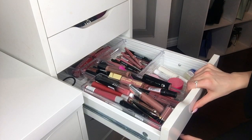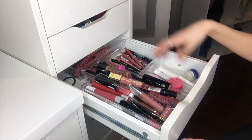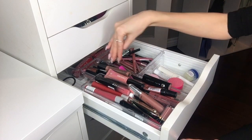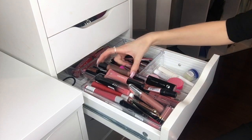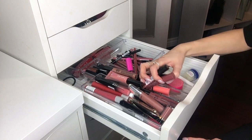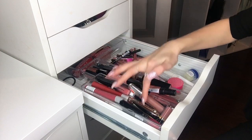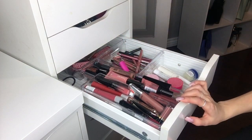In the next drawer I have some of my lips — not all of them, as I have some displayed as well. This section has lip treatments, lip balms, lip scrubs, and lip liners. In here is supposed to be just lip glosses, but things have gotten mixed up. I have Marc Jacobs, NYX, L'Oréal, Milani, Tarte, Rimmel, Sephora brand, ColourPop, Guerlain, and a little container with extra items.